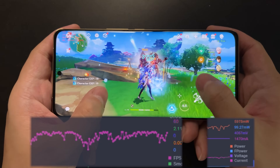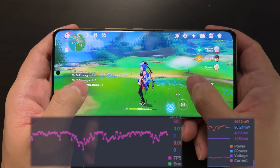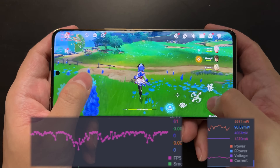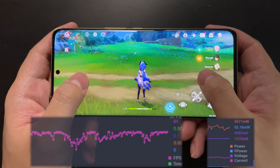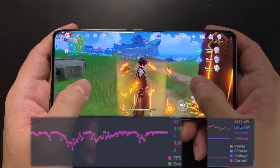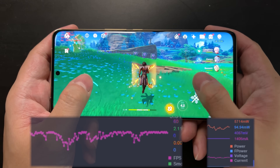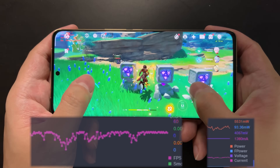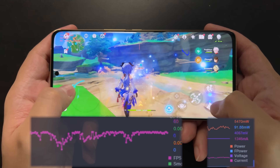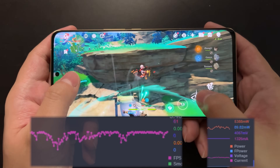I've tested Genshin Impact in a previous video and will test more games, but I believe actual performance, efficiency, and battery life will be very good. My recommendation: if you've been holding off buying a flagship smartphone because of the terrible Snapdragon 8 Gen 1, you can celebrate now. The Snapdragon 8 Plus Gen 1 is the best Android SoC as of now. Thanks for watching — subscribe to stay tuned for more tests.